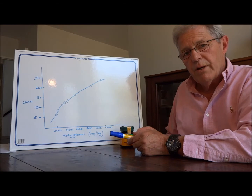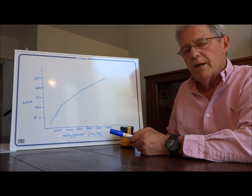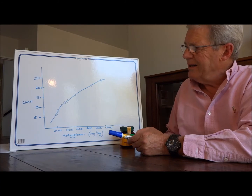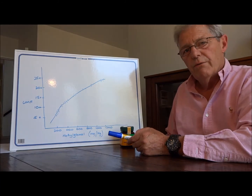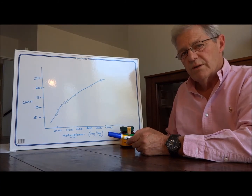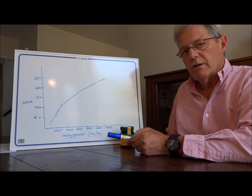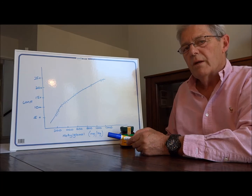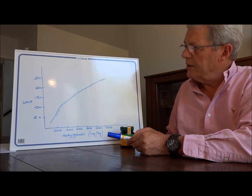Methylglyoxal is not the only compound responsible for the antimicrobial properties of Manuka honey. MGO is only a measure of the quantity or concentration of methylglyoxal in the honey — not a measure of the total antimicrobial effect of the honey.